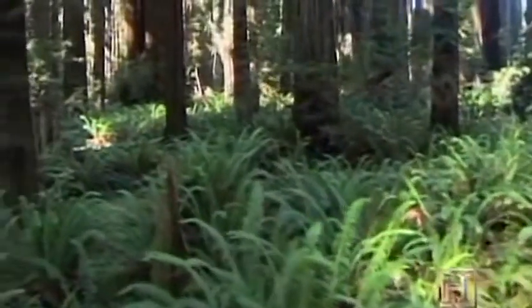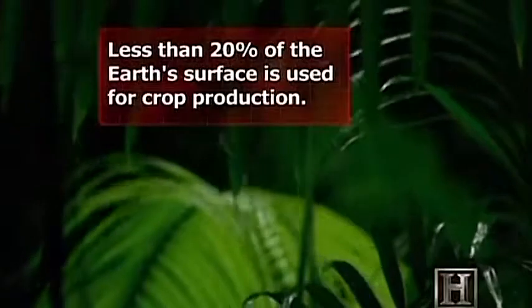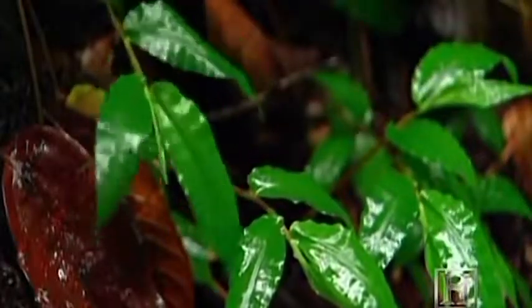Once it made the evolutionary leap, the fungus spread across the globe. And everywhere it went, plants soon followed. Today, mycorrhizal fungi live in 95% of the Earth's undisturbed habitat — the habitat that fertilizes itself with recycled organic material provided by the fungus.